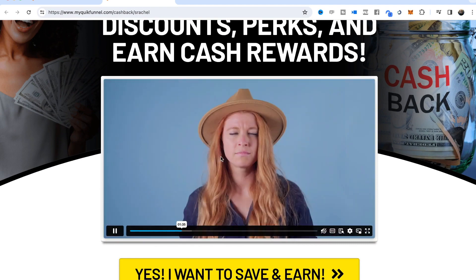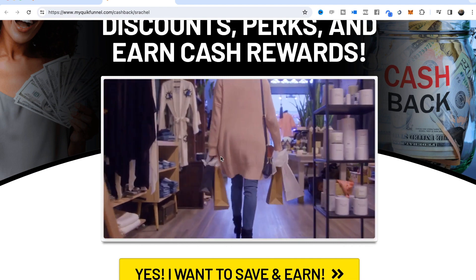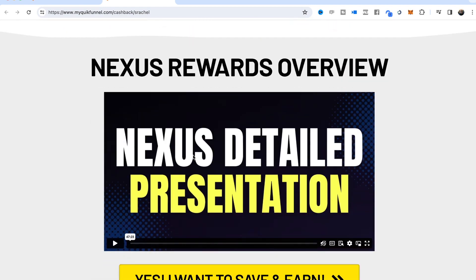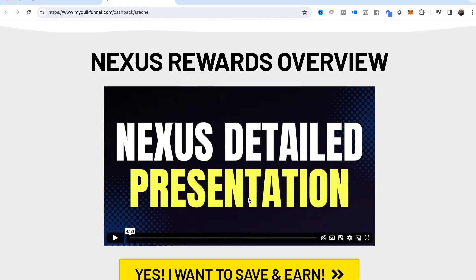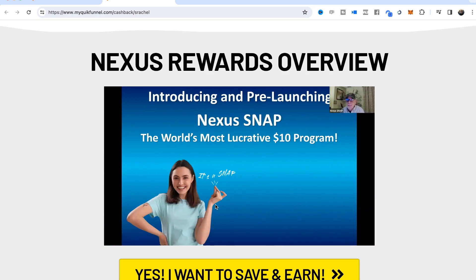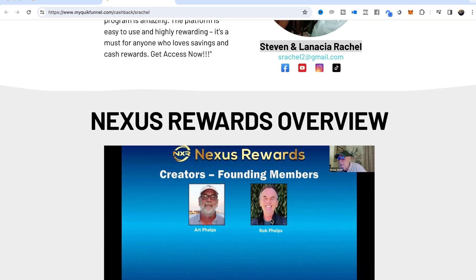You also have the ability to swap out the main video if you've got something else you want to share — just like most of our funnels. Right below that is a Nexus detailed presentation section. This is one of the corporate presentations — they're always adding different presentations to their YouTube channel. If you've got a particular one you want to use, you can take that YouTube or Vimeo video and embed it here. This section is reserved for a detailed overview of Nexus Rewards.